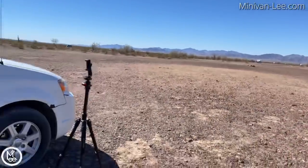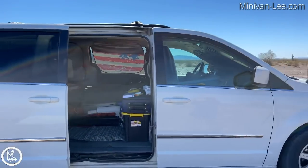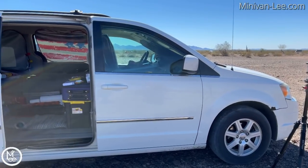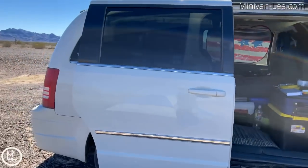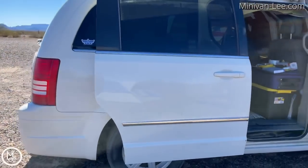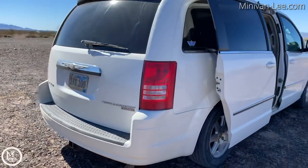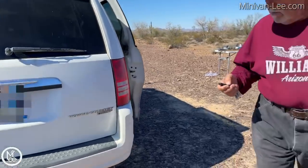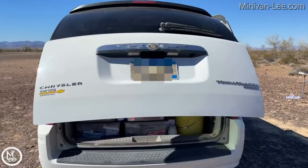I named my van Athena, which I think is the goddess of wisdom and war. I've had Athena for two years and put over 60,000 miles on it. If something goes wrong, I just repair it. It's been very reliable. It's a Chrysler Town and Country and everything works, and I'm grateful for that.